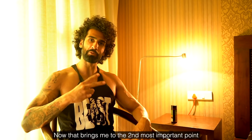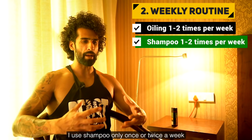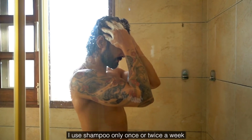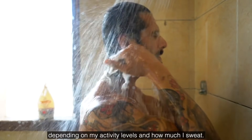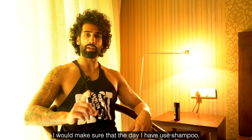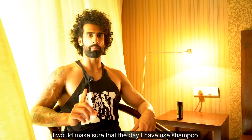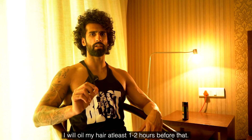That brings me to the second most important point: shampooing. I use shampoo only once or twice a week, depending on my activity level and how much I sweat. Whenever I shampoo, I make sure to apply oil at least one to two hours beforehand.